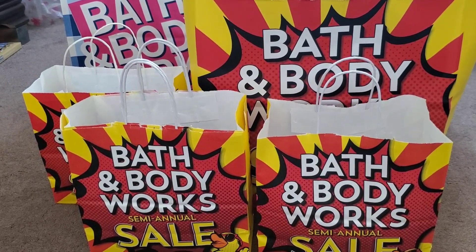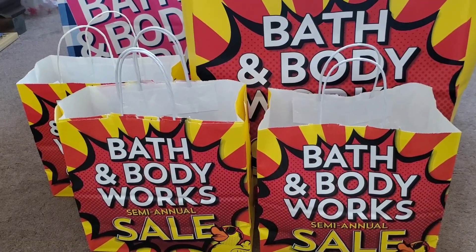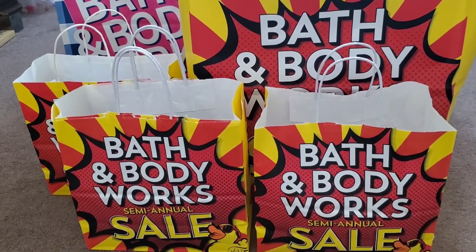Hi everyone! Here is another semi-annual sale haul for Bath & Body Works. I'm going to go over all the buy online, pick up in store orders that I did.